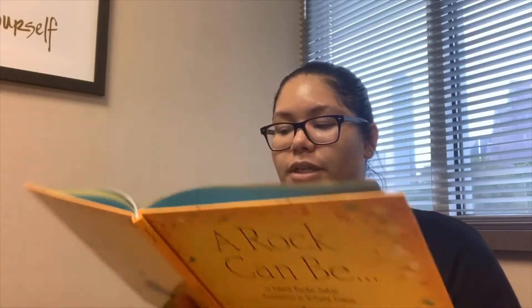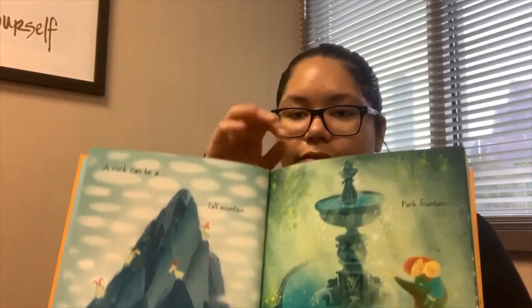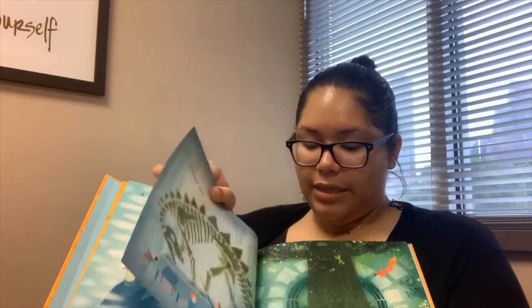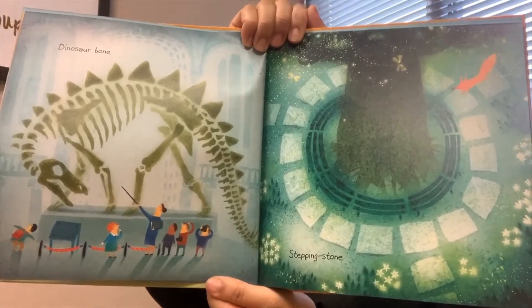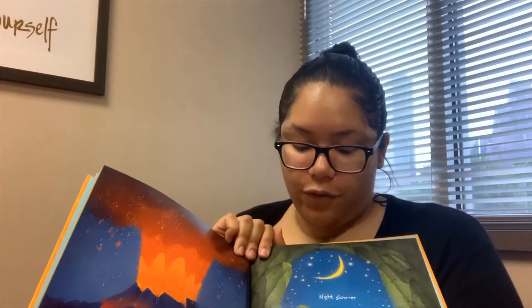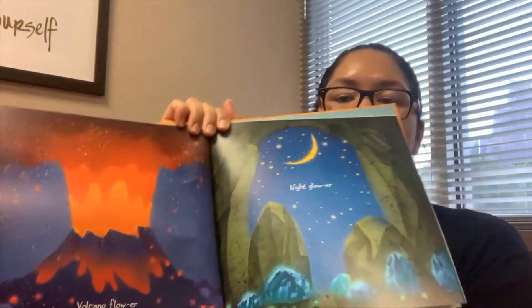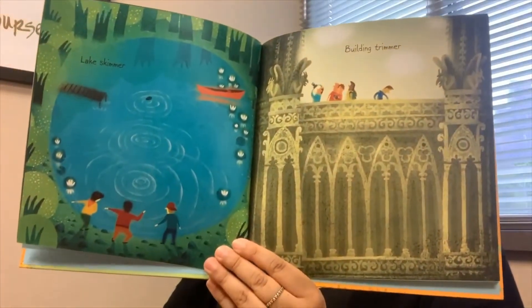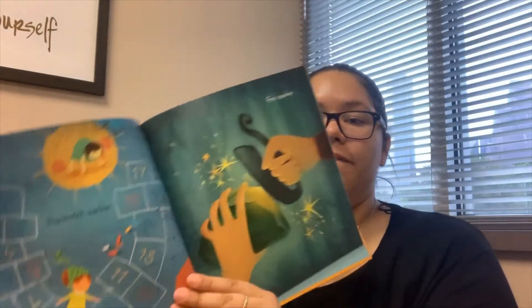A rock can be a tall mountain or a park fountain. A dinosaur bone or a stepping stone. A volcano flower or a nightglower. A lake skimmer or a building trimmer. A hopscotch marker or a fire sparker.